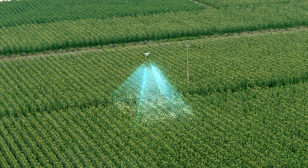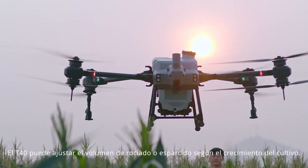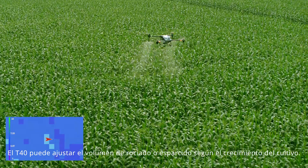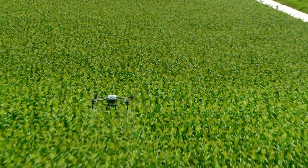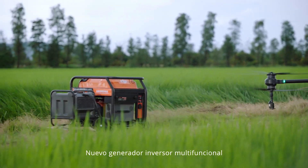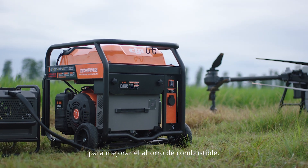The P4 Multispectral generates prescription maps, and the T40 can adjust spraying or spreading amounts according to crop growth for targeted treatment — low cost, high yield. The new multifunctional inverter generator, powered by EFI technology, delivers improved fuel economy.